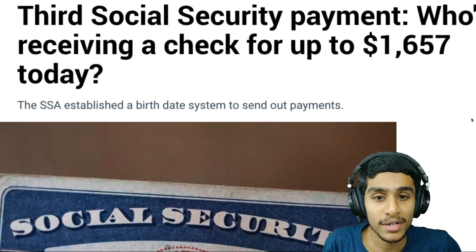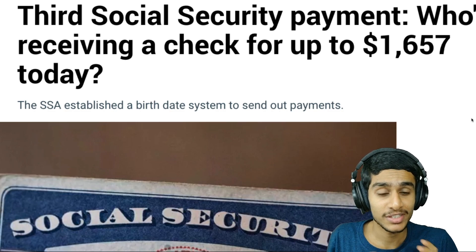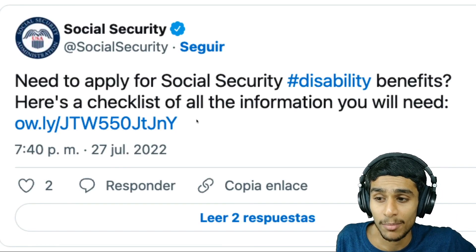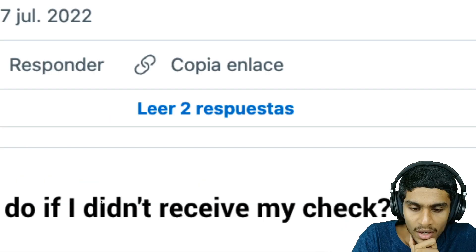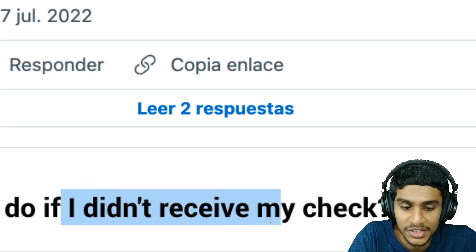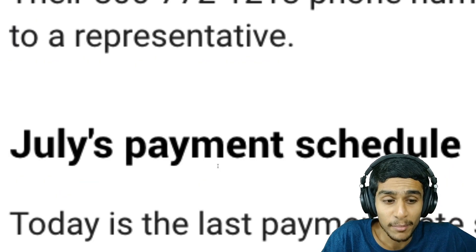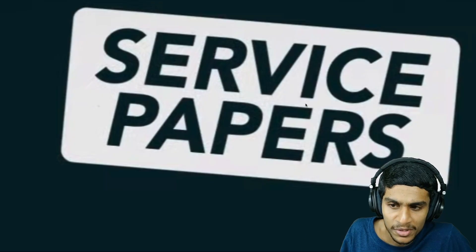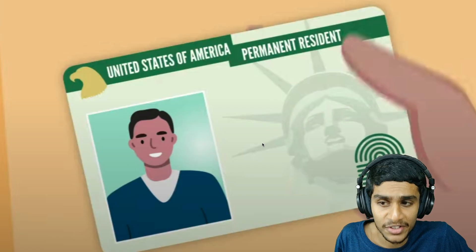Who is receiving the $1,657 Social Security check, and what are the Social Security benefit payment dates? How can you apply for Social Security benefits, and what can you do if you didn't receive your check? We also have July's payment schedule, the documents and information you need — we have a lot to cover in this video, so let's get straight into it.